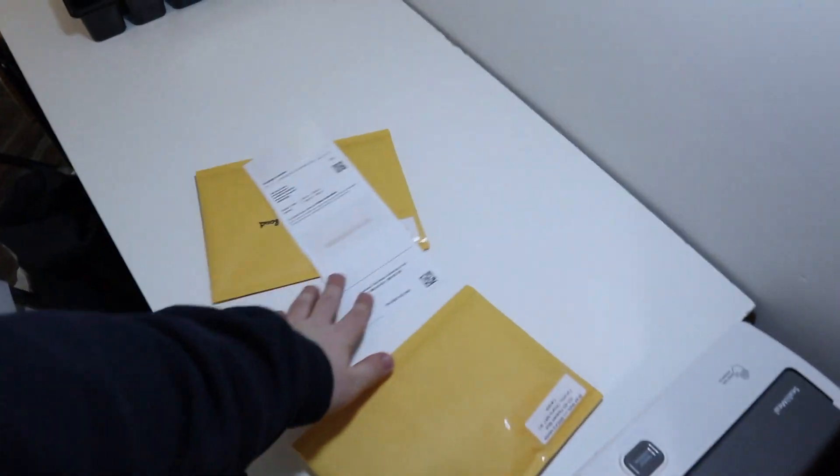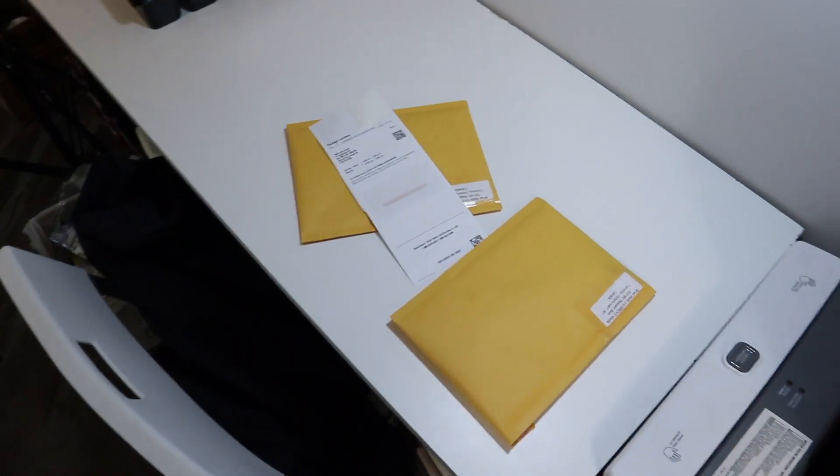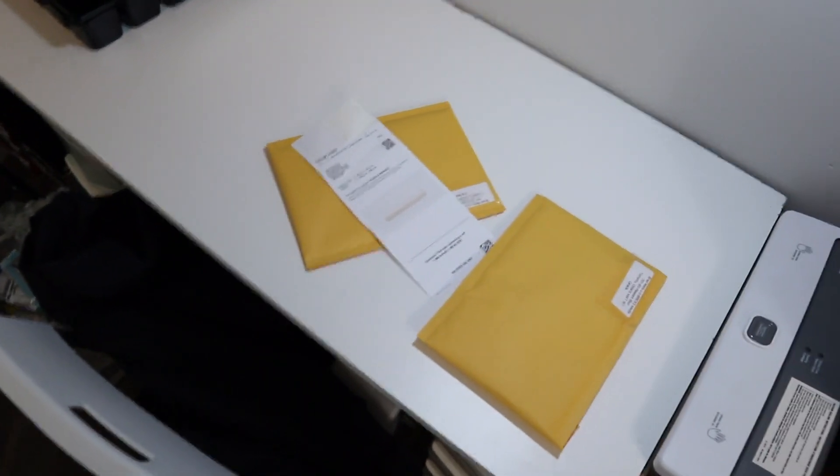I'll just take you over here to the other side of the LEGO room to let you know what's going on. I'll hide the person's address there, but I have some orders ready to go out. I had a really good weekend for orders — I got a bunch shipped out yesterday.